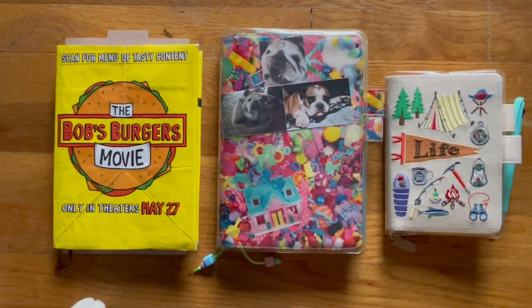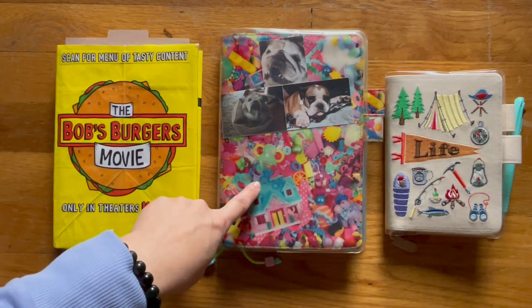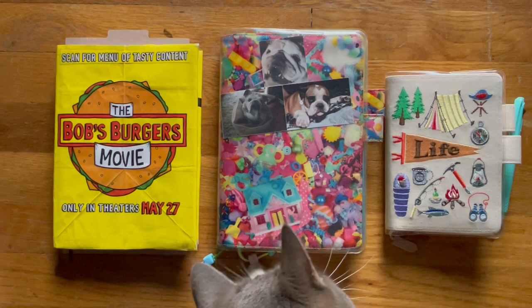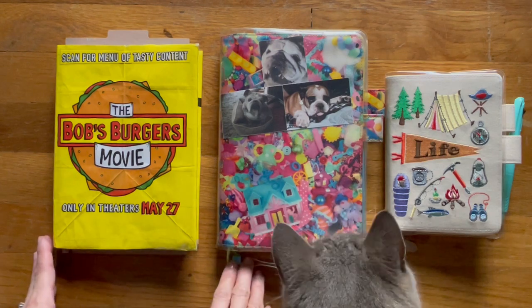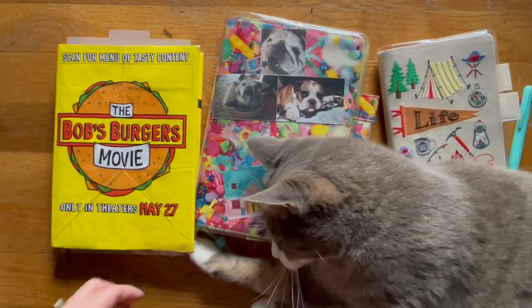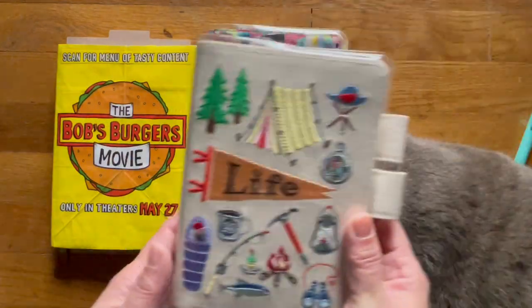Hi, welcome back to my channel and happy Friday. The tail and the paws that you see in the video, that will be KitKat. In front of you are three Hobonichis — this is my five-year diary, my A5 cousin, and this is the A6 which I'm using as my personal diary. Down below you will see chapters for each planner so you can jump right to a specific one.